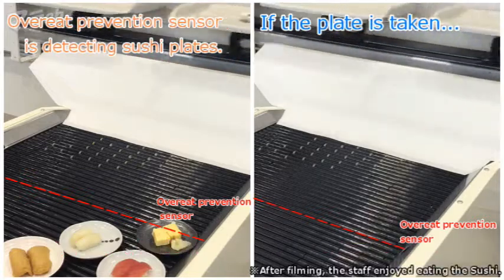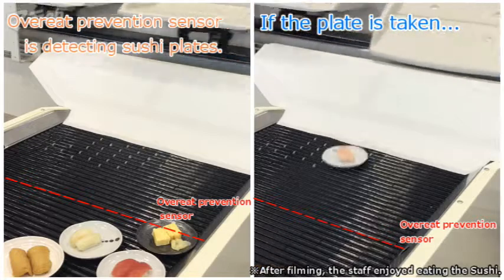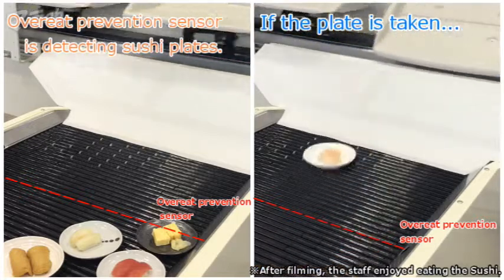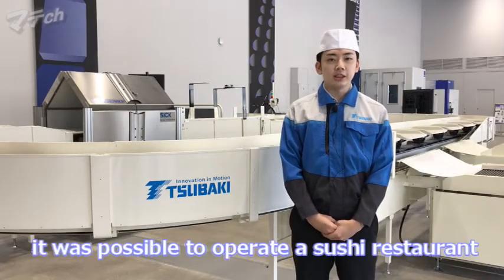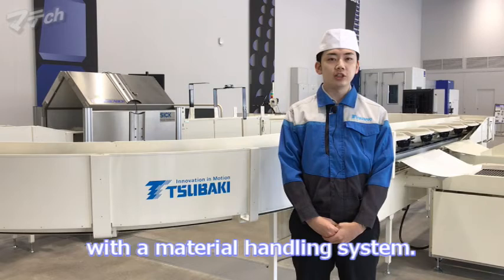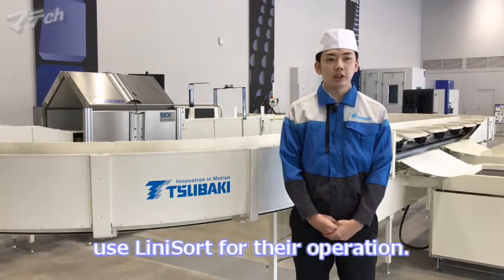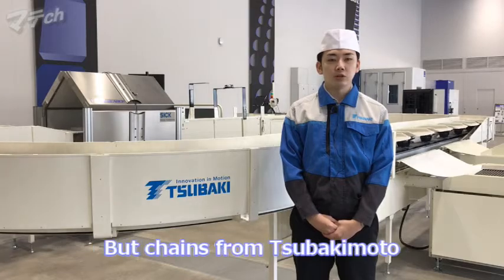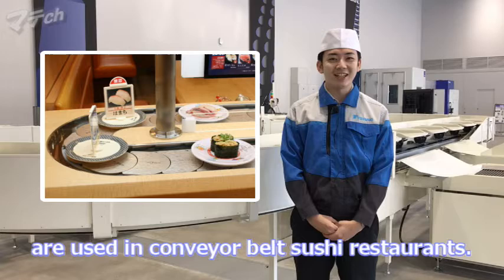Thank you very much. As I watched, it was possible to operate a sushi restaurant with a material handling system. Actually, no sushi restaurants use Renaissance for their operation. But chains from Tsubaki model are used in conveyor-belt sushi restaurants.